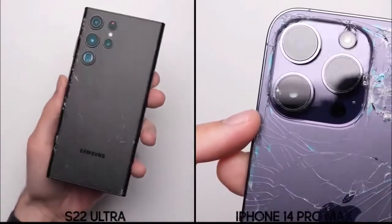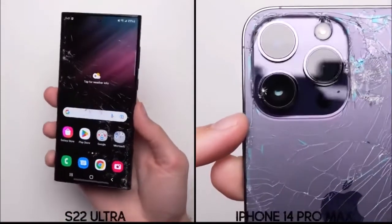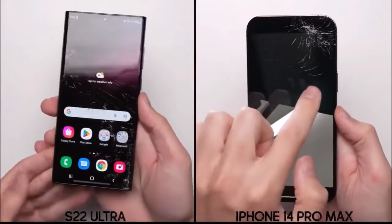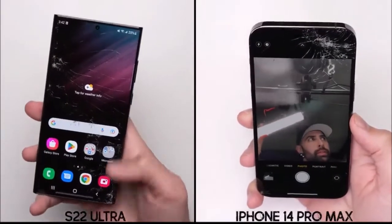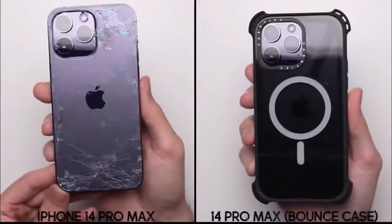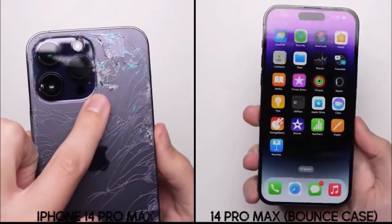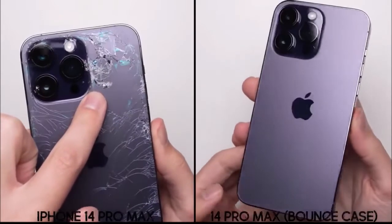Something we noticed after the full inspection: the cracks the iPhone initially suffered around the camera, both on the front and the back, are causing a little bit of flaring. It's not that bad on the rear camera — you only see it when light hits it directly — but on the selfie camera, it is much more noticeable. Not the best result for either phone in the bonus round. Unless, of course, we're talking about the iPhone with the bounce case, where even after that brutal drop onto steel, the case looks fine, and the iPhone underneath looks just like it did when we first unboxed it.